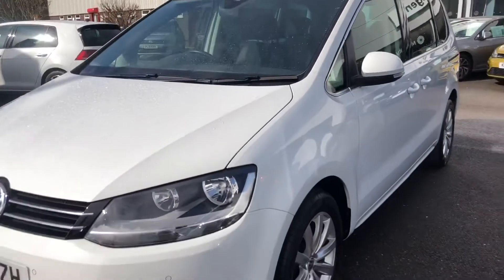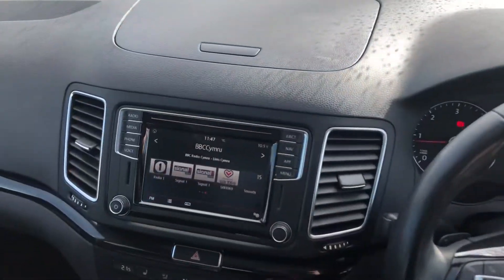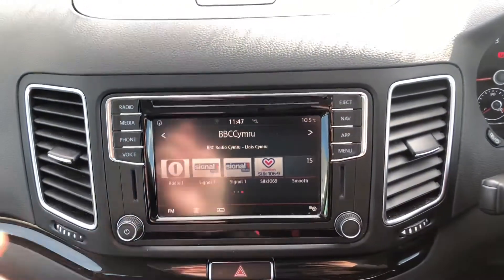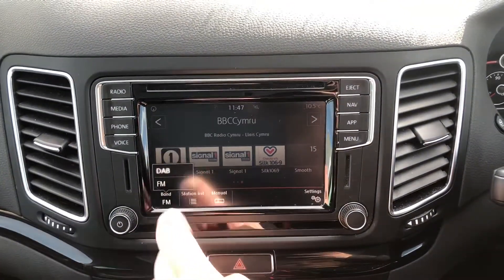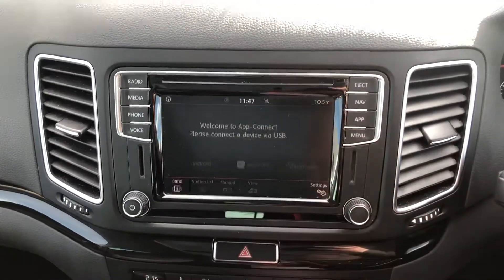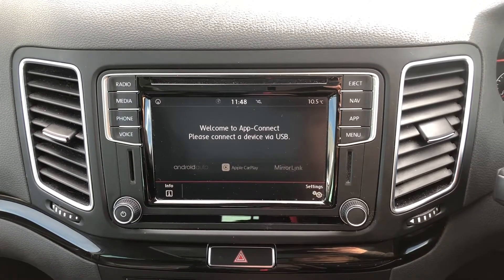So inside you've got your touchscreen display here. You have got the DAB digital radio for all your music. You've also got App Connect so you can connect your phone with Android Auto, Apple CarPlay or MirrorLink depending on what device you have.